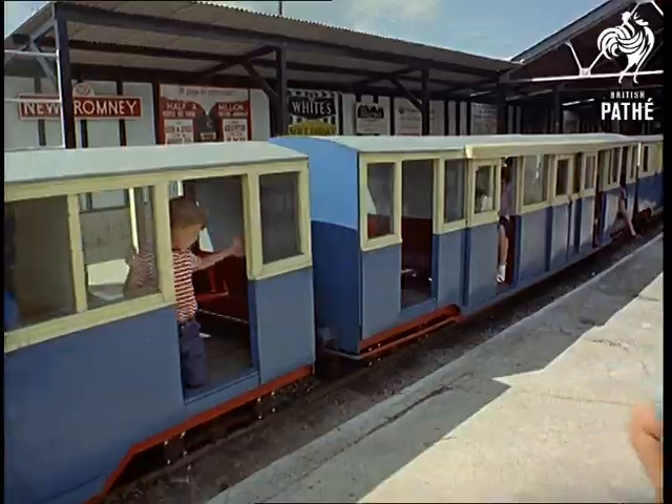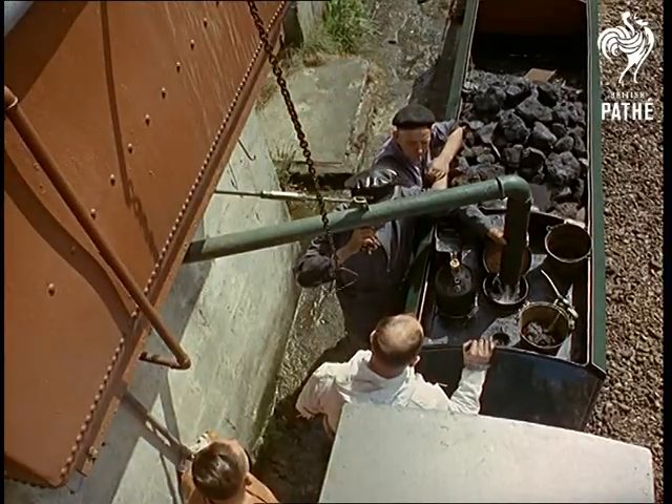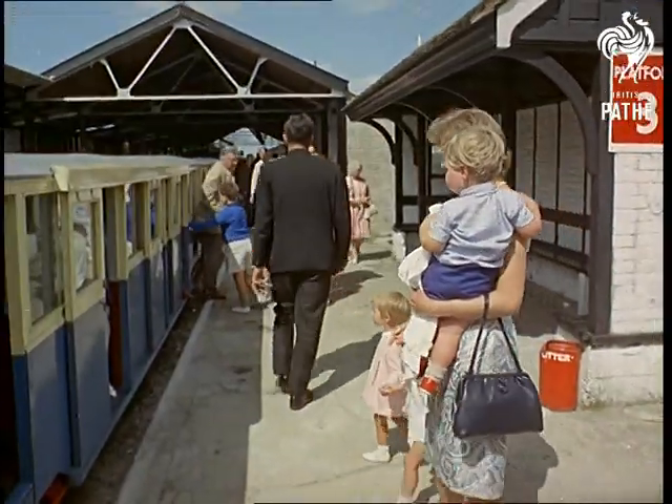The 15-inch gauge Romney Railway was the dream of Captain Howey, one of Britain's first motor racing aces. He built it in 1927, and it runs 14 miles across the marsh from Dungeness to the ancient Cinque Port of Hythe.